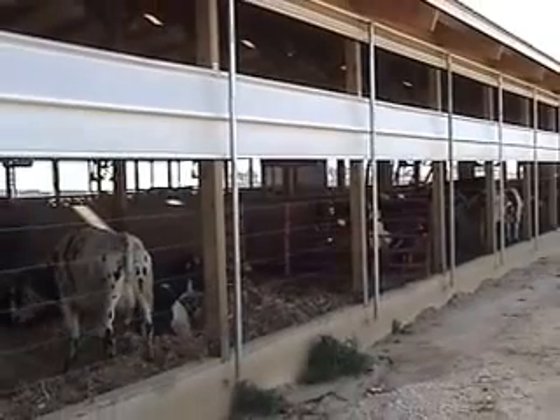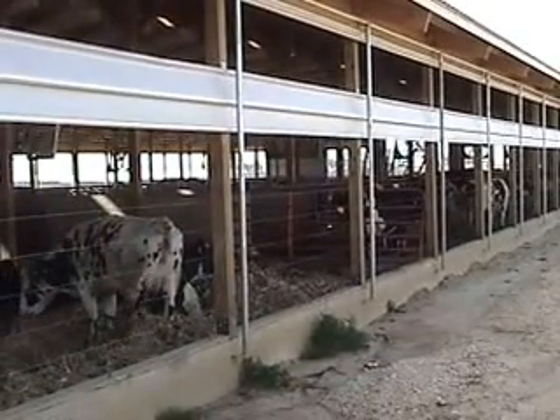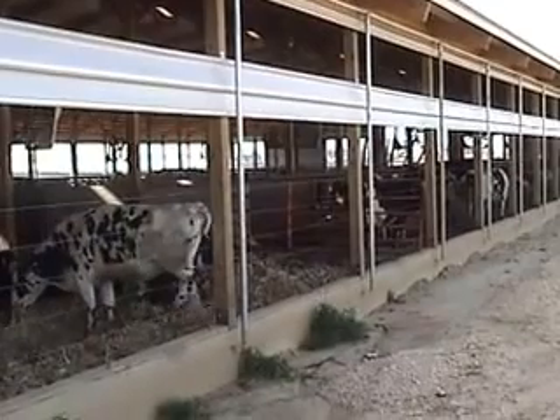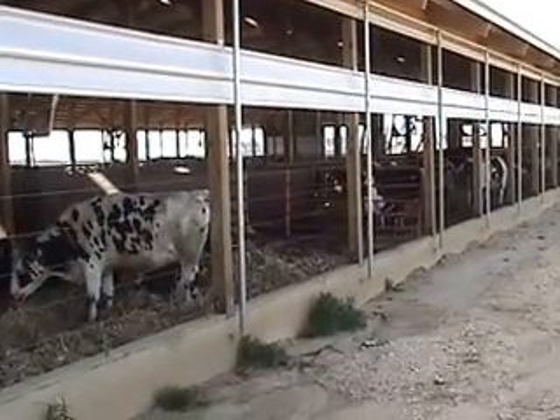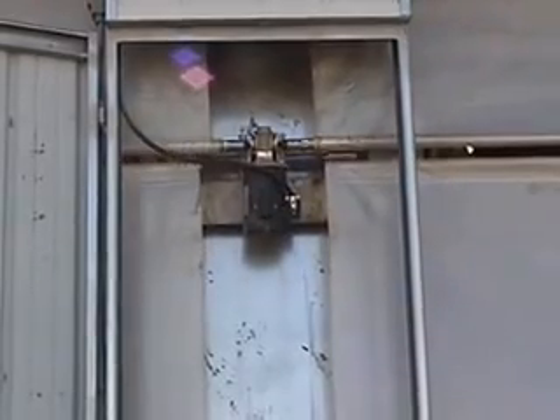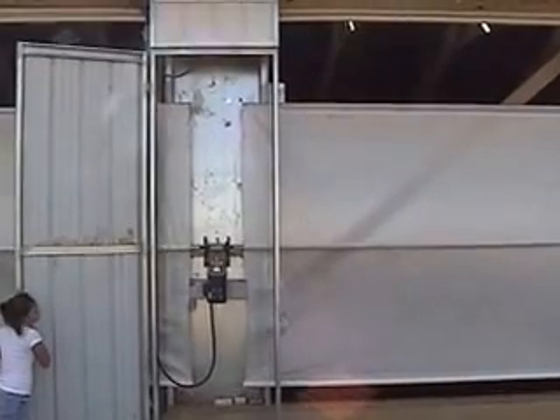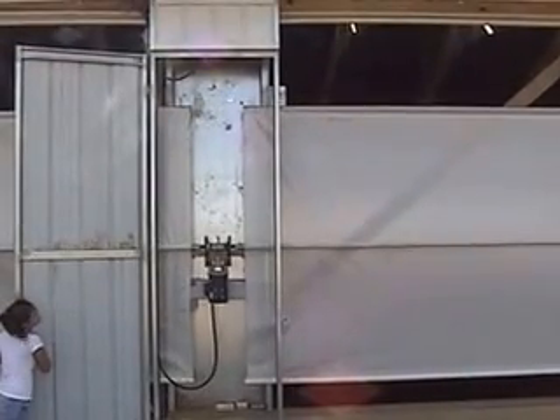Roll-O-Matic curtains provide a number of advantages that make our curtain system superior to that of the competition. The curtain system will operate up to 600 linear feet of curtain with a single center mounted drive. Our patented track guide system ensures your curtains roll up in a smooth and even roll each and every time they're rolled up or down. Our installation and service crew are knowledgeable and dependable, providing quality installation and service.